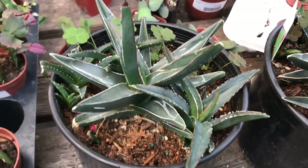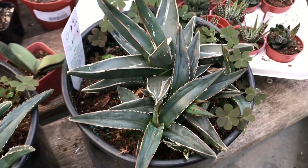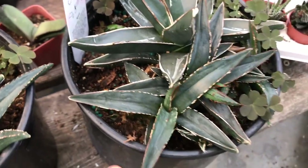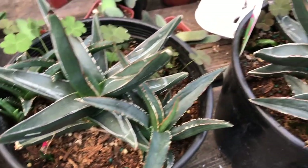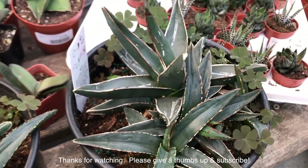I think this is the Agave Victoria Regine, or maybe one of its hybrids or a variety. It's $25, and there's a bunch in here. Tempted to get one, but I'm not sure — I'll think about it.